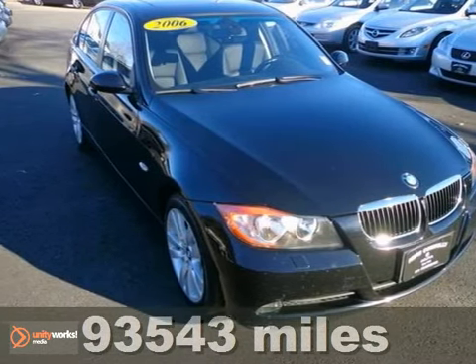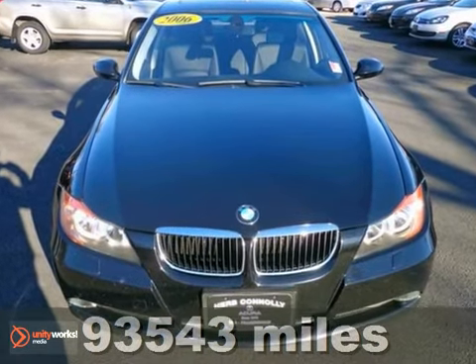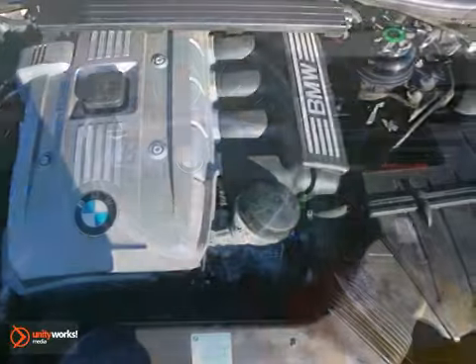Here's a 2006 BMW 325xi. This vehicle has a lot to offer including a multifunction steering wheel, CD player and wood grain interior trim.